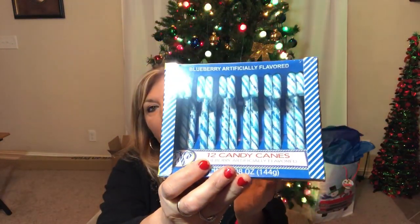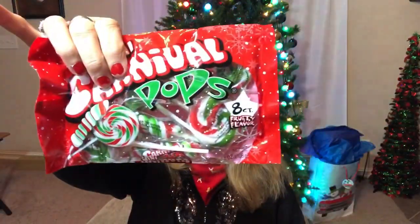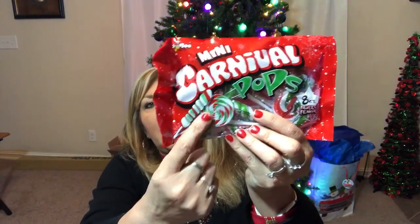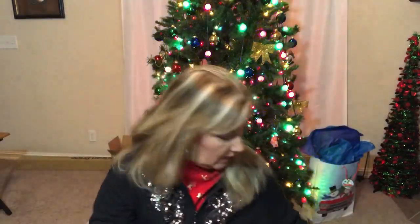These are candy cane pops and they're really cute. You get two different kinds — you get the long twist and then you get the round lollipop style — and you get eight of each in here. That's enough for our kids' party, so I got two of these. I should have maybe gotten one more because they are so cute.